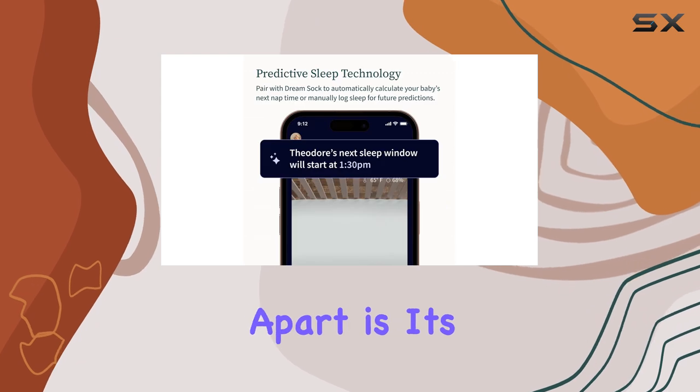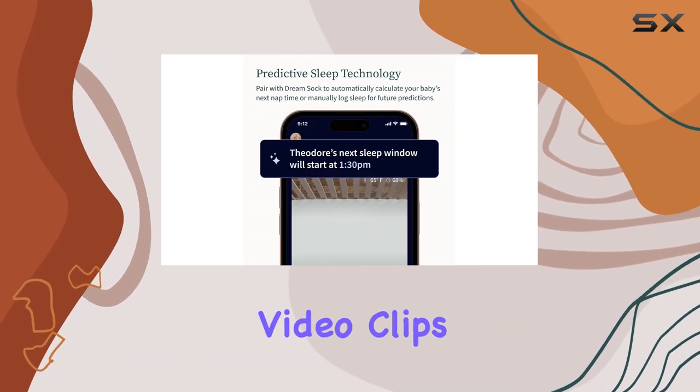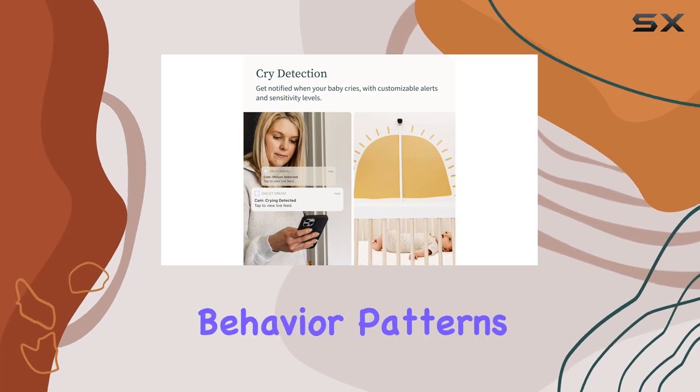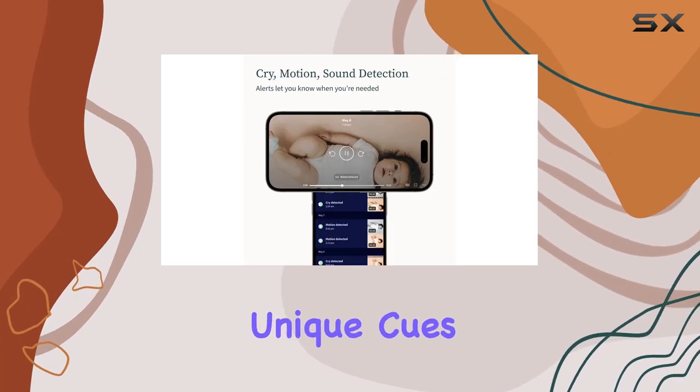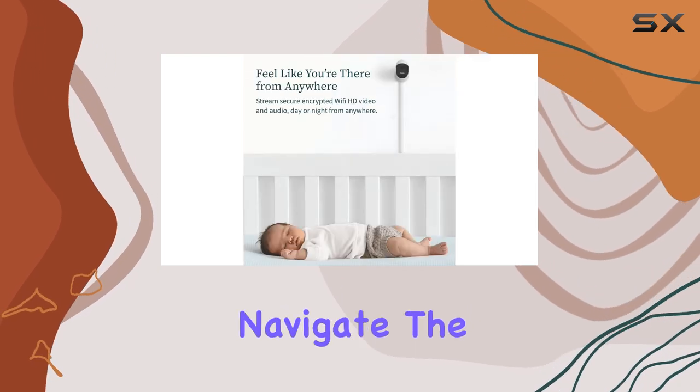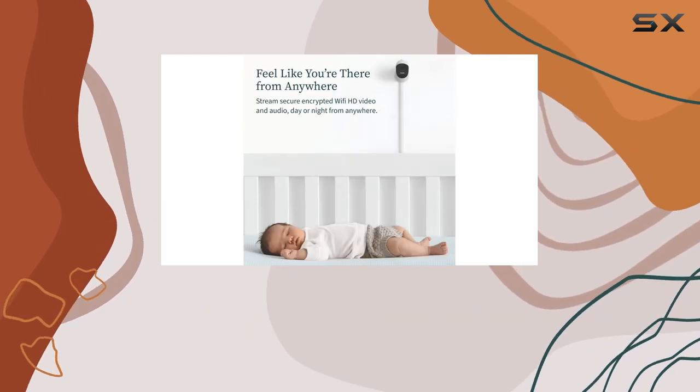What sets this monitor apart is its ability to capture video clips with sound. You can review these clips to understand your baby's behavior patterns and learn their unique cues. This feature is invaluable for new parents, helping them navigate the early days of parenthood with confidence.